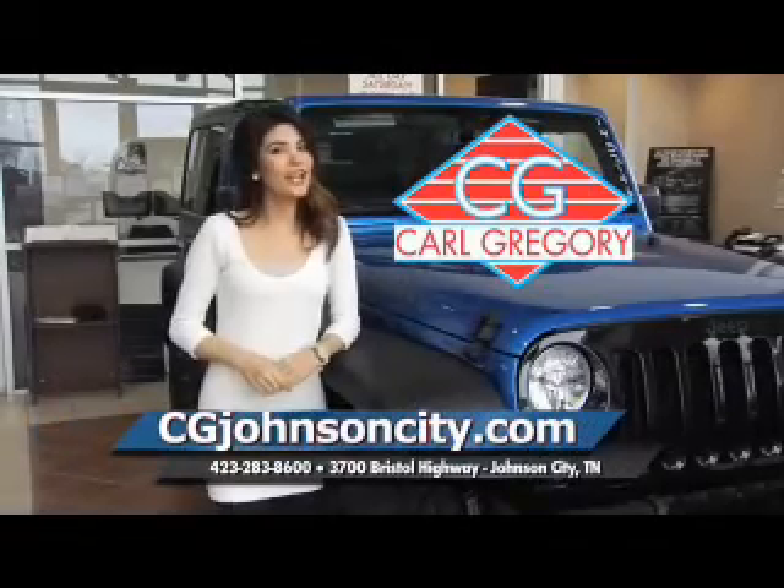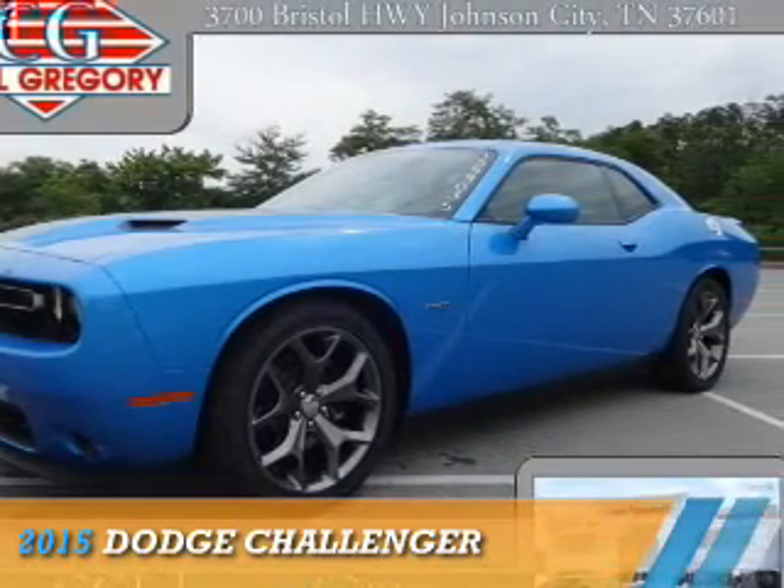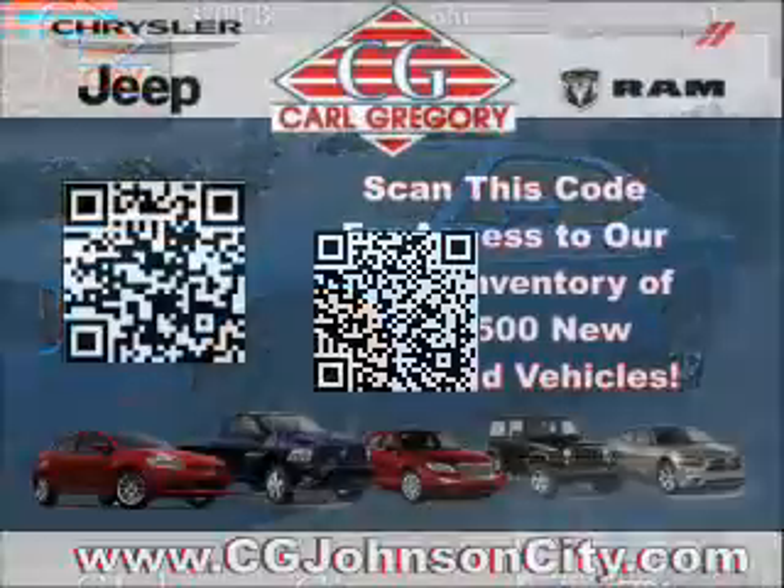CGJohnsonCity.com — if you don't log on today, we can't save you any money. Presenting the 2015 Dodge Challenger: Grab Life by the Horns.